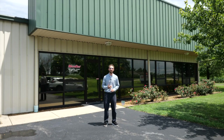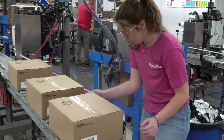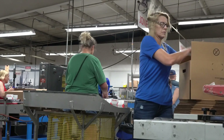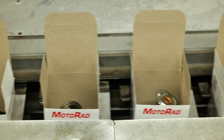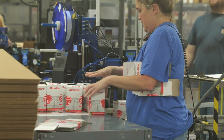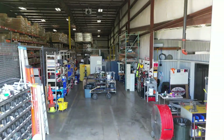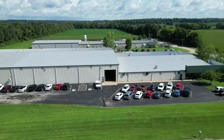Anybody who's worked with Motorrad surely knows about their great reputation for fill rates and speedy delivery. But how do they do it? I don't know, but I know how to find out. There are a lot of factors that lead a manufacturer in the automotive aftermarket to rise to the top and become a household name: quality, reliability, innovation, adaptability.